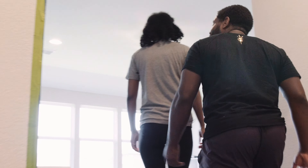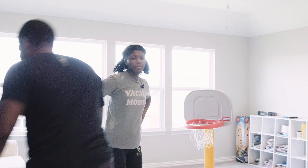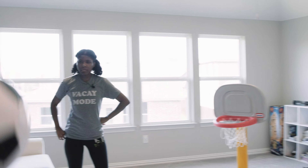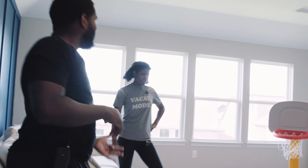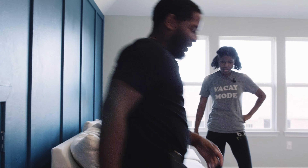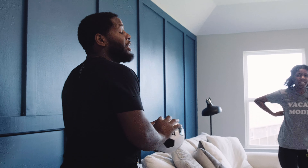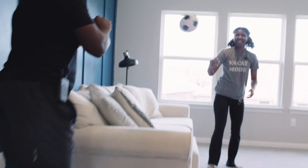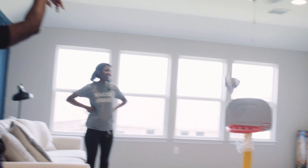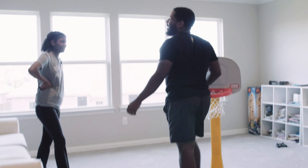Step up here — this is the game room. If I make this shot, I win; if I miss it, I owe somebody a $20 gift card. Now you're trying to interfere — you can't interfere. I owe somebody $20. All right.